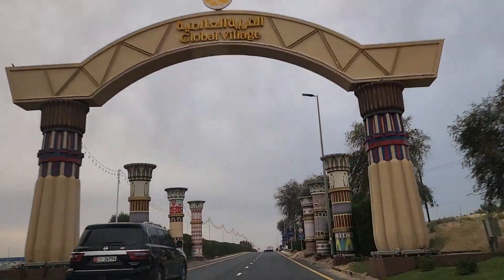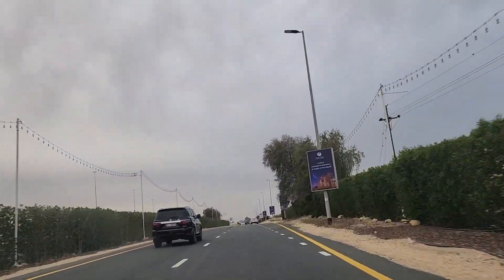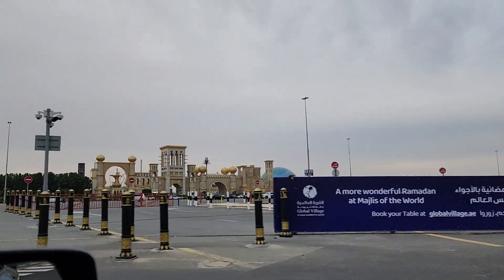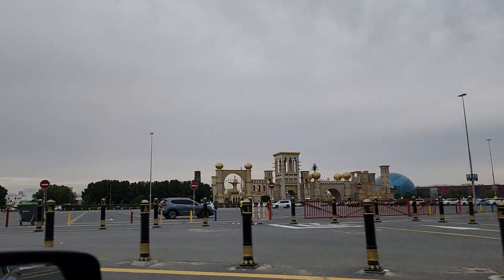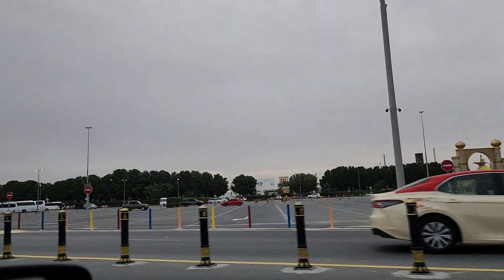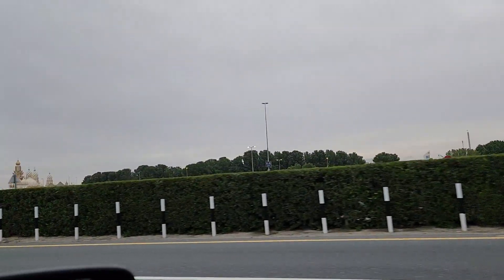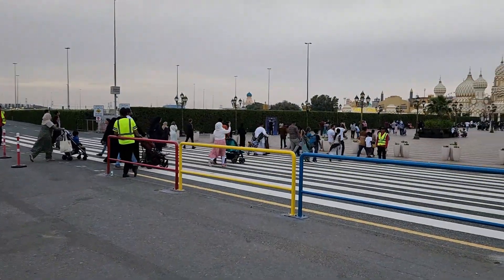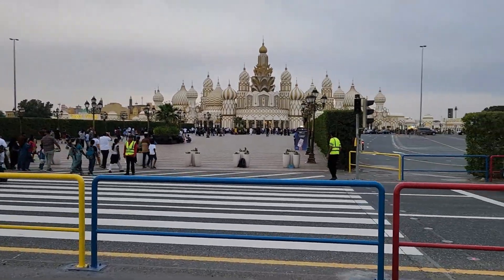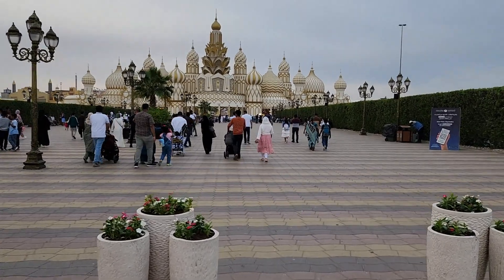Hello everyone, Assalamu Alaikum and welcome to my new vlog! Today we are going to go outside to one of the most favorite places in Dubai, which is Global Village. This is the first time we are going to go during Ramadan time. Previously we were going in normal times, so this time I was very excited about it. Let's go and see!